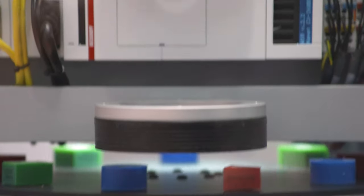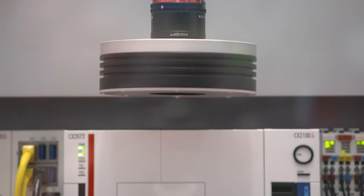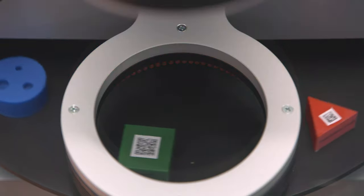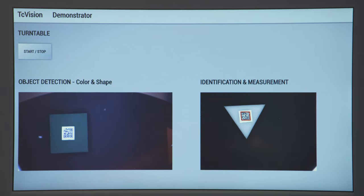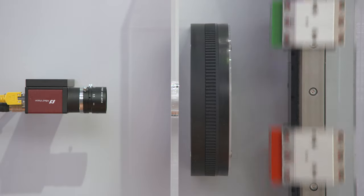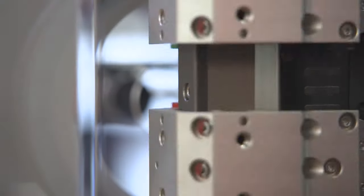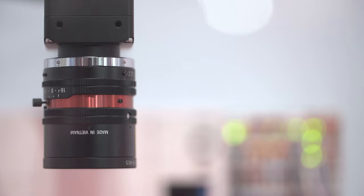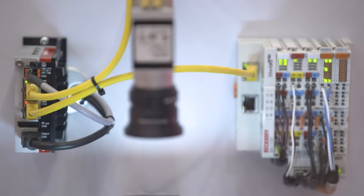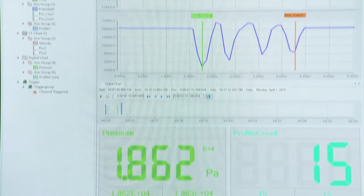At the eye of the robot, TwinCAT Vision integrates all the image processing applications into the control platform — from detection and measurements through to pick-and-place and quality checking. Engineering takes place directly in the PLC. Virtually any GigE Vision camera can be integrated via a standardized camera interface and configured in the TwinCAT Engineering environment.